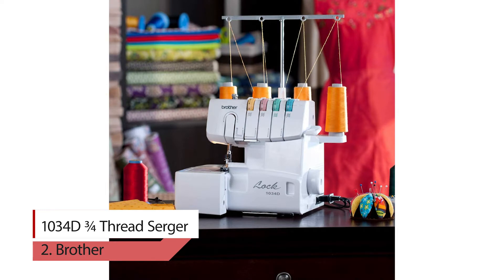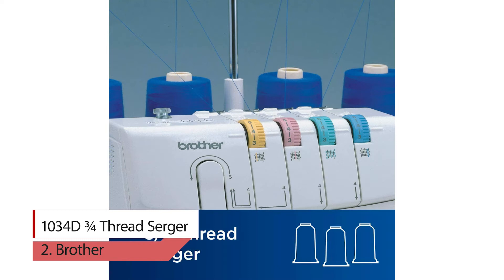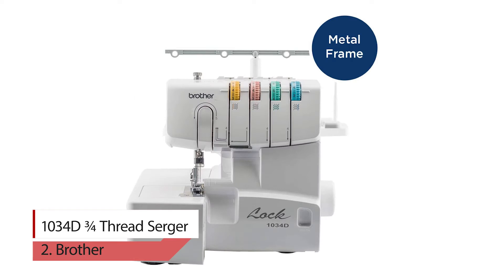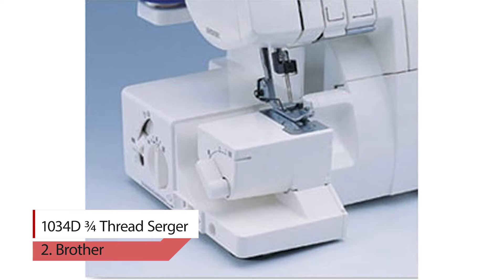Number two: Brother 1104D 3x4 thread serger. It is a durable serger with a high-quality metal frame and interior components. It is a reliable three or four thread serger that can handle multiple layers of denim and other heavy materials. Get more serging done in less time by sewing up to 1,300 stitches per minute, controlled with the included foot pedal.